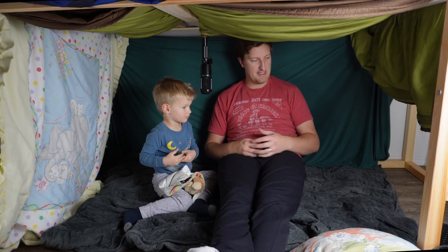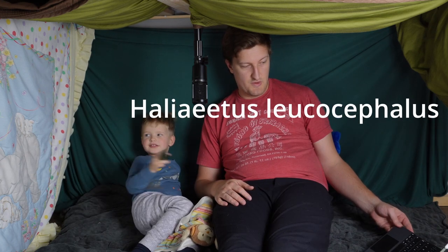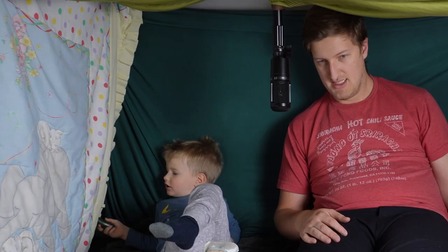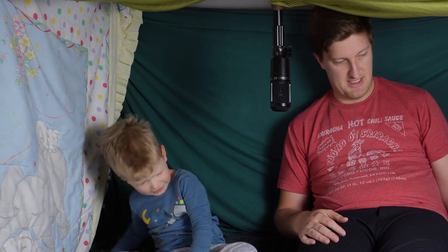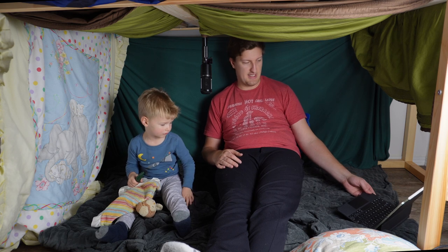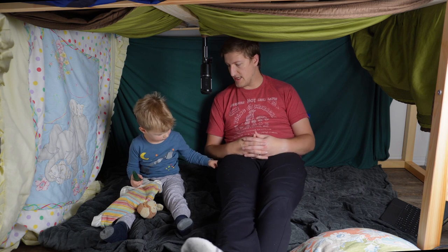The eagle — do you want to try and say the scientific name? I'll say it: Helitus Leucocophus. I can't say it. Let's just say eagle. That scientific name has to be like 26 letters in two words, so that one's hard to say.